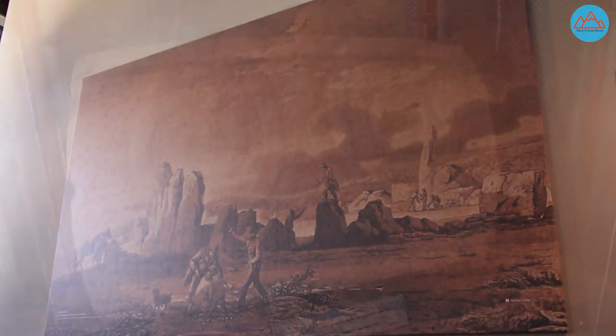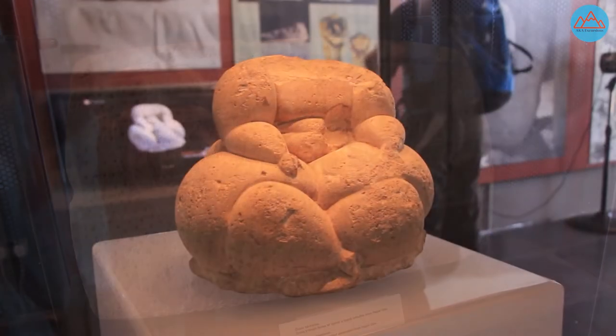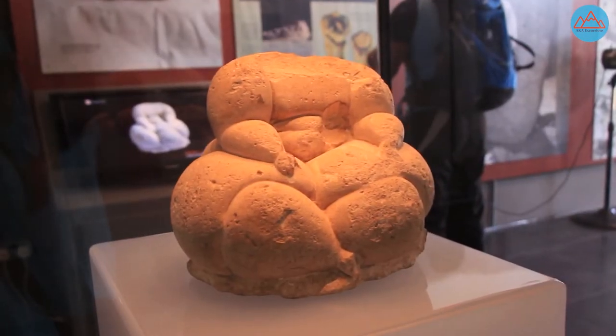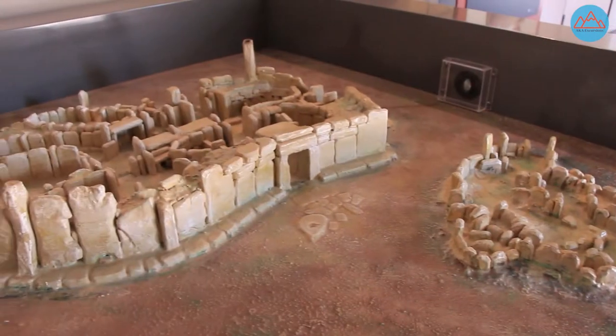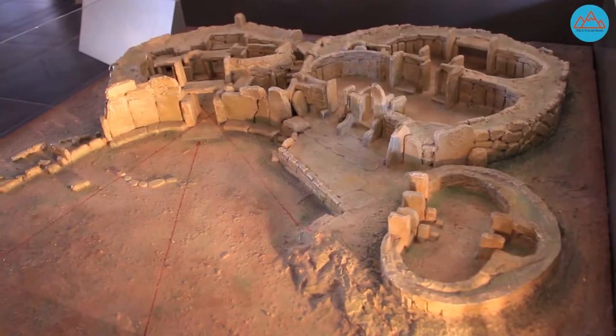Adjacent to the temples, you will find a small museum where replicas of decorated pillars and obese statues that used to be in the temples are exhibited. Today, the original relics that were discovered in these temple complexes can be viewed in the Museum of Archaeology in Valletta.